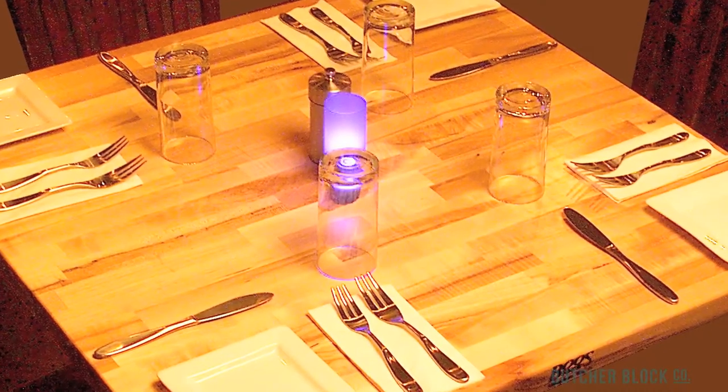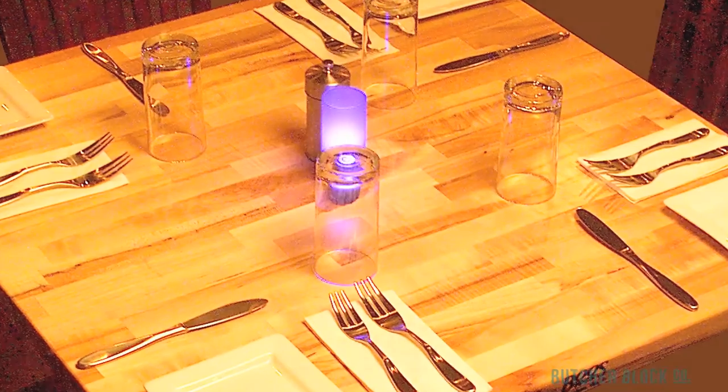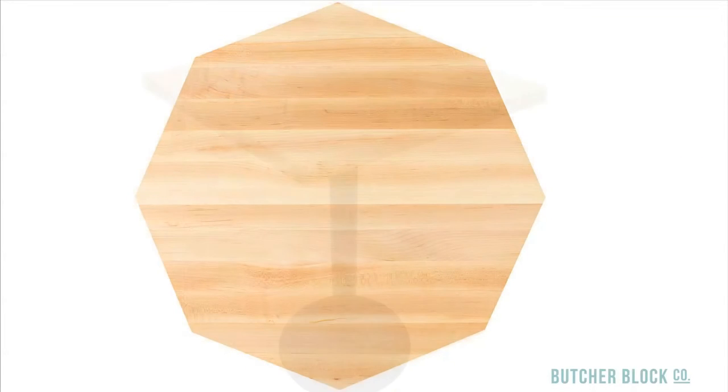Once you've decided on a species of wood and a grain style for your tabletops, choose a shape. Your options include tops that are round, square, rectangular, oval, round with drop leaves, and octagonal.